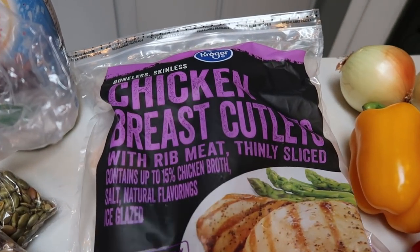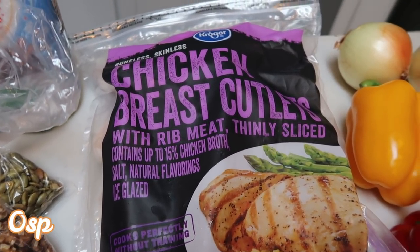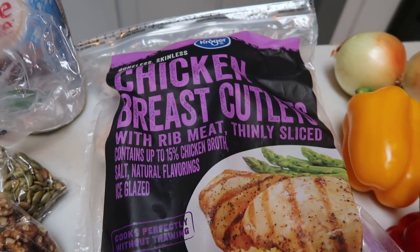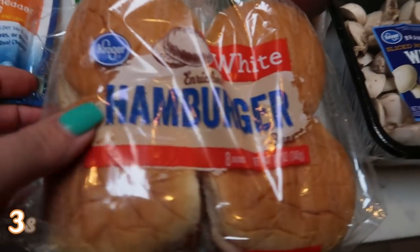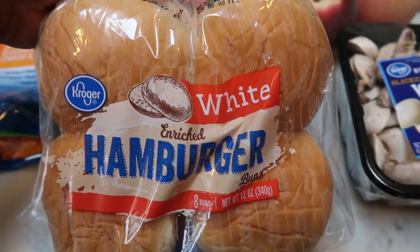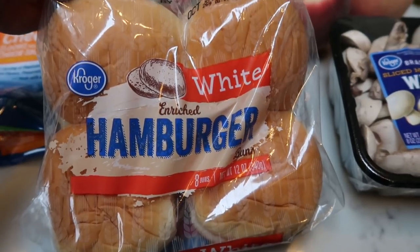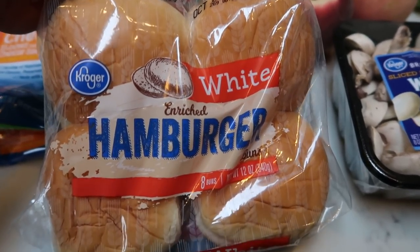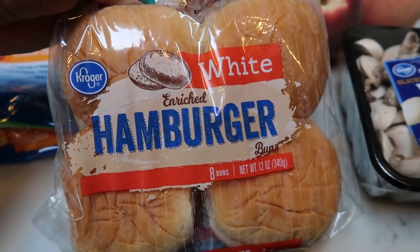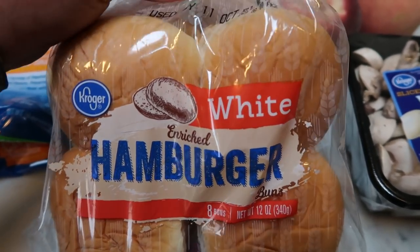I also got some thin-cut chicken breasts — I have regular chicken breasts but I need a thin cut for a recipe and I didn't want to have to cut the really thick ones myself. So just some frozen thin-cut chicken breasts. I got some hamburger buns because I am making a recipe where we are doing a mock fried chicken sandwich. These buns were the lowest point I could find at my store — unfortunately none of my stores have the 80-calorie buns I see all over YouTube and Instagram. These are the Kroger white hamburger buns.